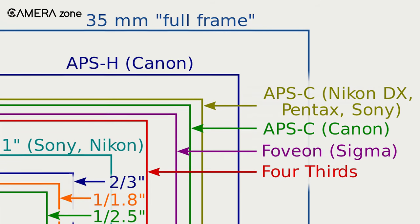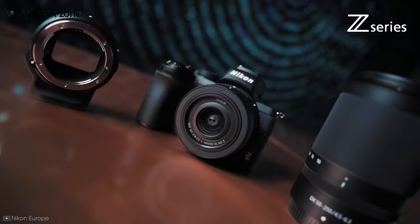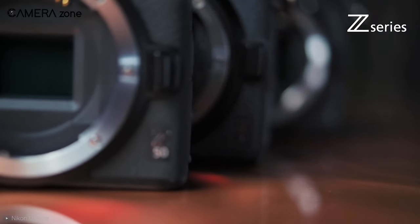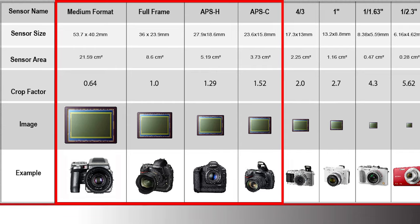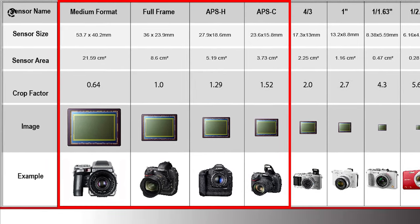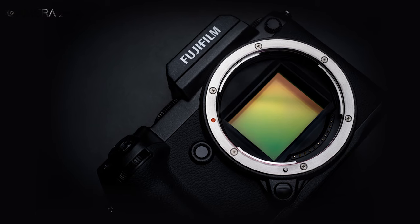Today almost all the renowned camera brands are manufacturing APS-C cameras as they are in great demand. One of the main differences between these three sensors lies in their size. Medium format sensor sizes typically range from around 43.8 by 32.9 millimeters to 53.7 by 40.2 millimeters.